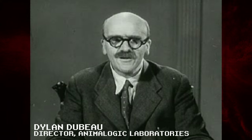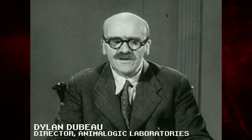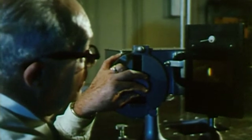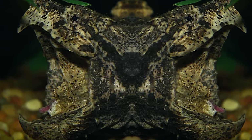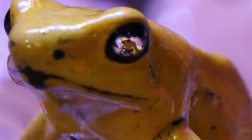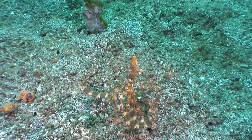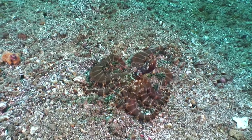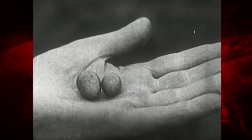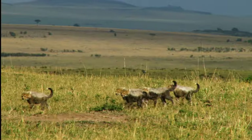The natural world is filled with impostors. These animals disguise themselves to look like something they're not. Yet their goals are not unified, and different species use mimicry for a variety of reasons, from defense to attack to camouflage.